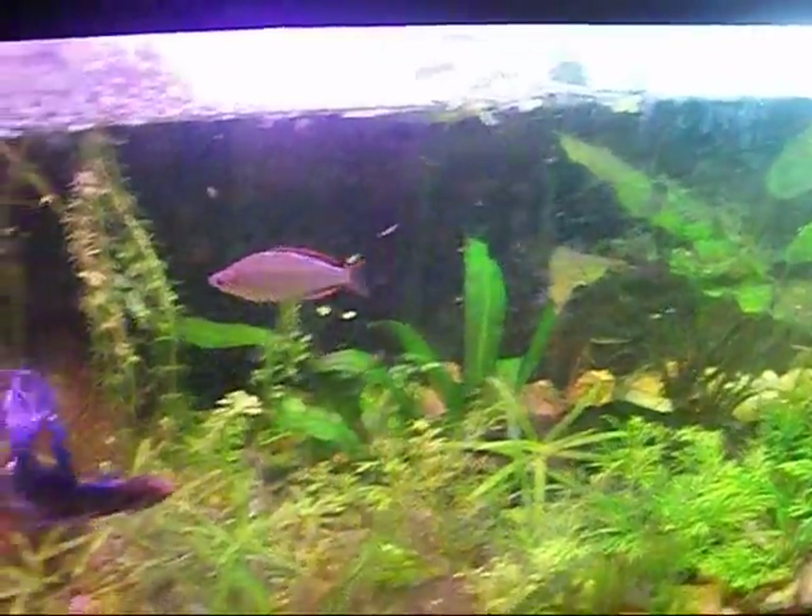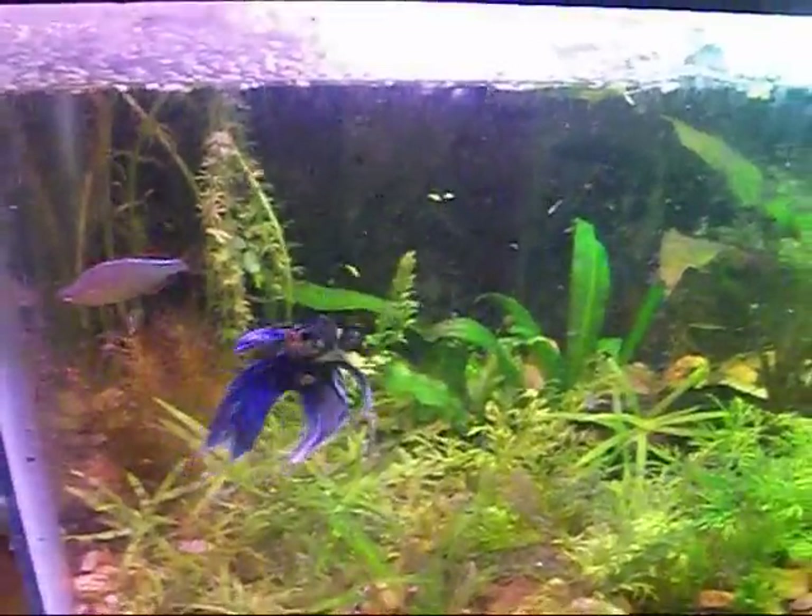I'll definitely talk to Dustin about this if I run into any problems with the rainbows, but I'm sure I'll be able to take care of it. It's just an amazing fish. Can't wait until I get my female and my Bosmanis. So that's what's up — he's in there and he's doing fine.